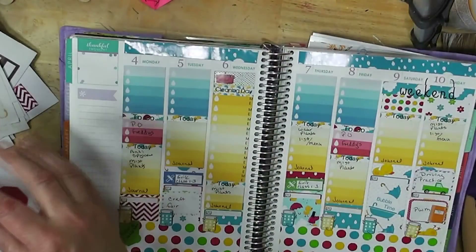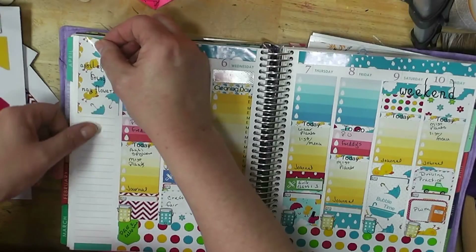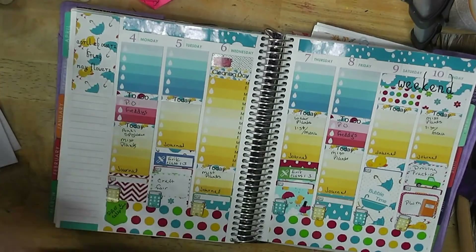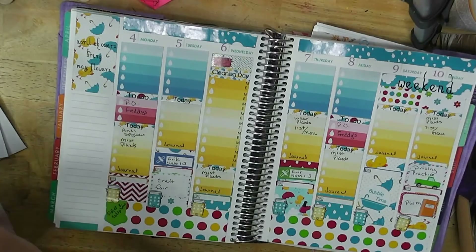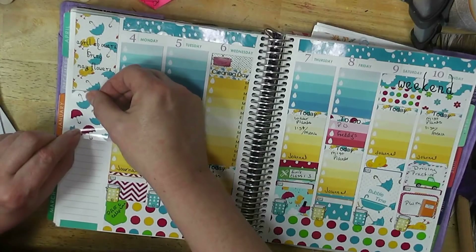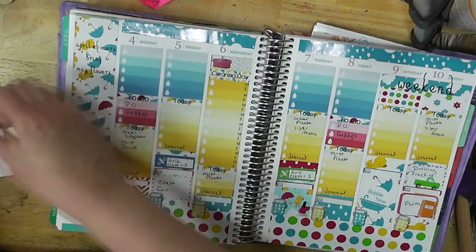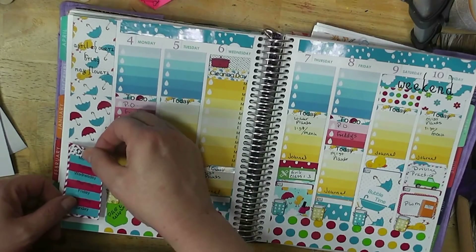Let's start from the top because if I don't start from the top I always end up having problems. That sticker is not going to stay down. Let's do this one — I don't think I've done very much of this. I'm going to confuse myself having two sheets of the same stickers.